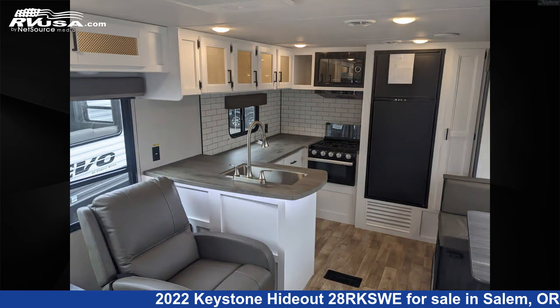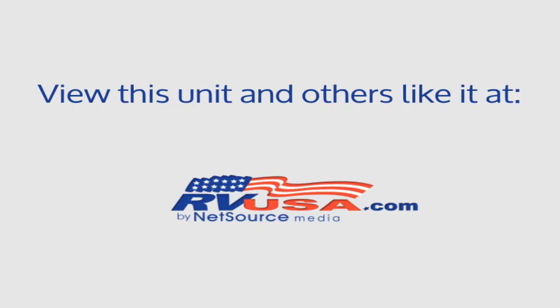For more information and pricing on this unit, and to see all units available for sale by Highway Trailer Sales, visit rvusa.com.